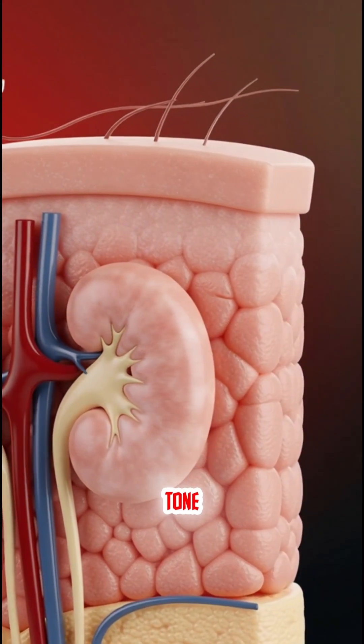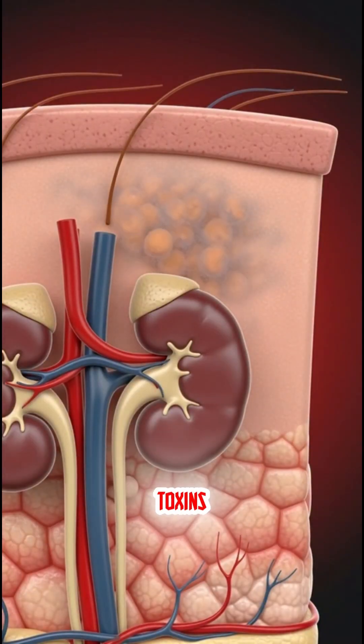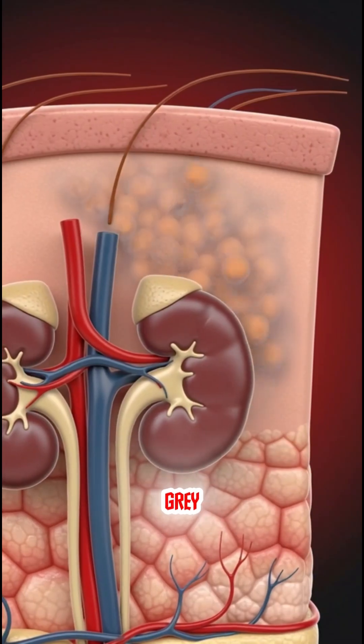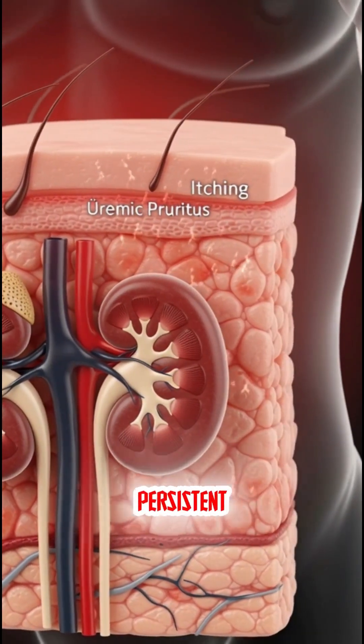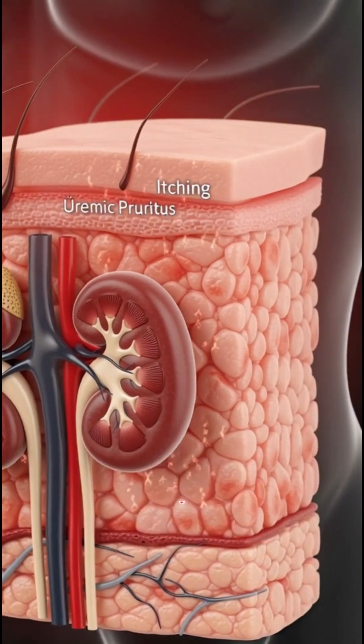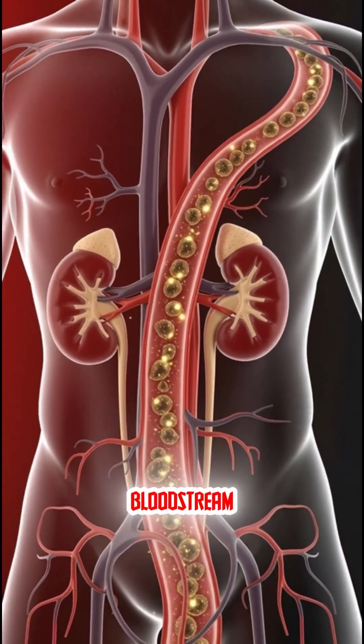Sign 1 – Changes in skin tone or discoloration, like uremic frost. The buildup of toxins can turn the skin brown, grey, or develop a yellowish tinge. Sign 2 – Severe persistent itching, known as uremic pruritus. This happens because waste products accumulate in the bloodstream.